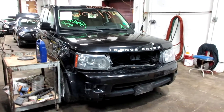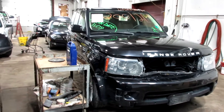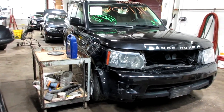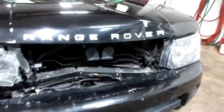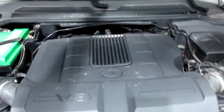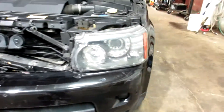Hello and welcome to Tom's Foreign Auto Parts. Here we have stock number 200121. It is a 2010 Land Rover Range Rover Sport HSE with a 5.0 liter eight-cylinder motor. This vehicle is all-wheel drive with an automatic transmission.